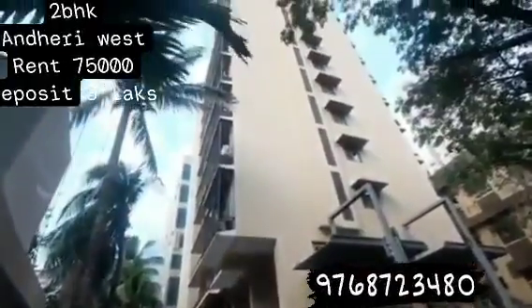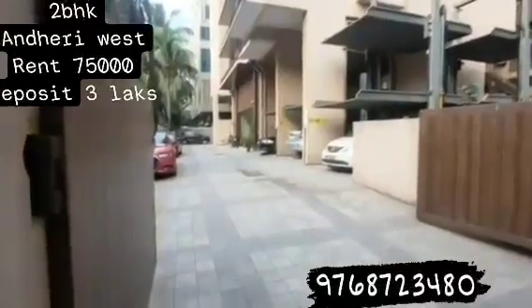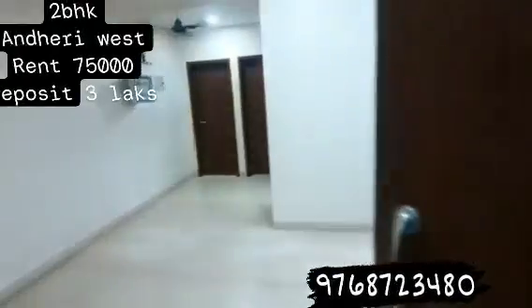This is the elevation — very classy building. So this is Orchid Residency, 2 BHK flat, 650 carpet area.